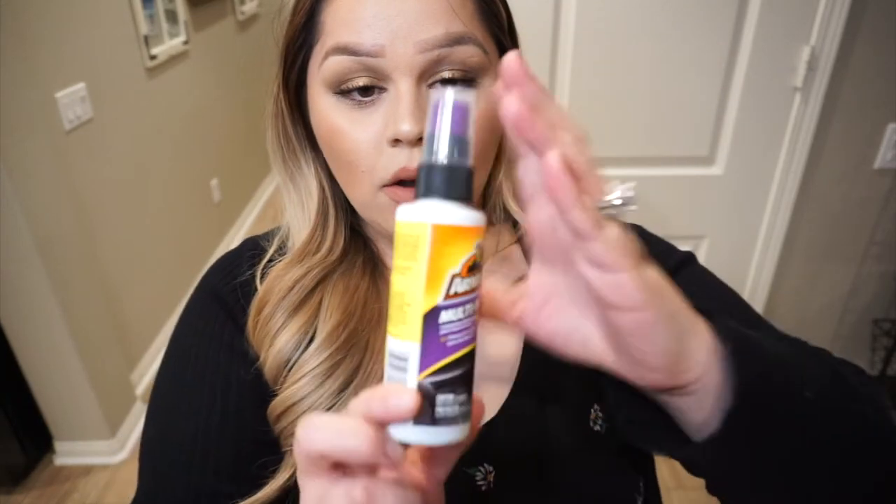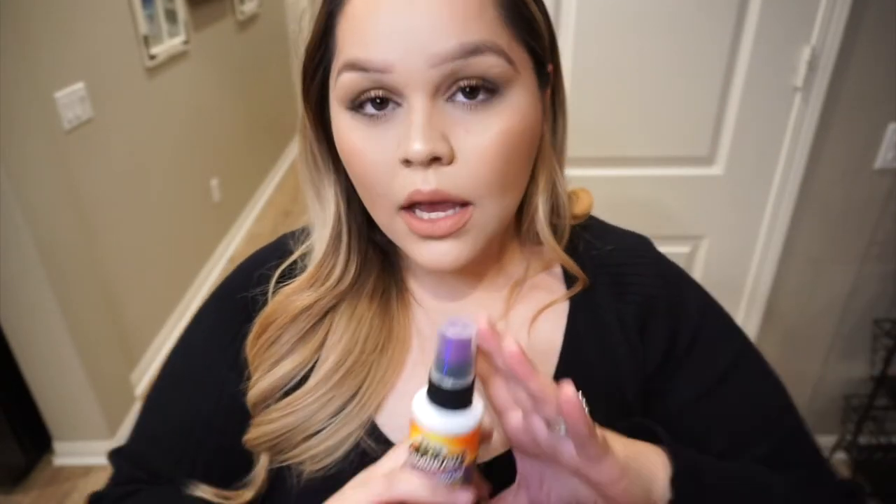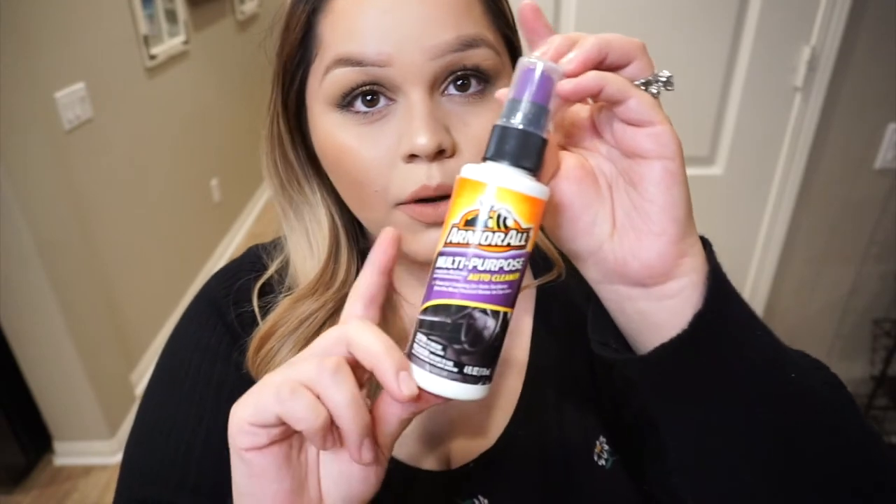One thing that I picked up at the Dollar Tree was this Armor Oil All Purpose Cleaning Spray. I think all men love cleaning products when it comes to their cars, so I thought this was a perfect little detail for his stocking stuffer.